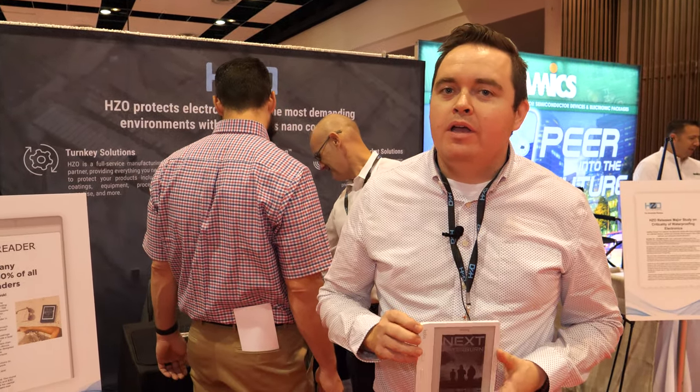Hi, my name is Ryan Moore from HZO. HZO is a company that waterproofs electronics, protecting them from harsh environments.